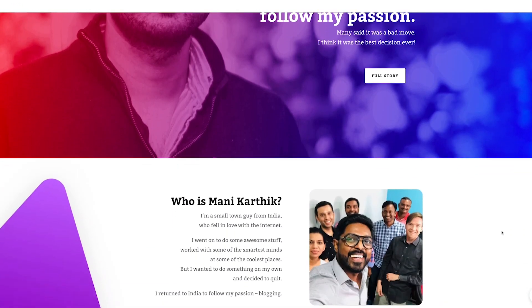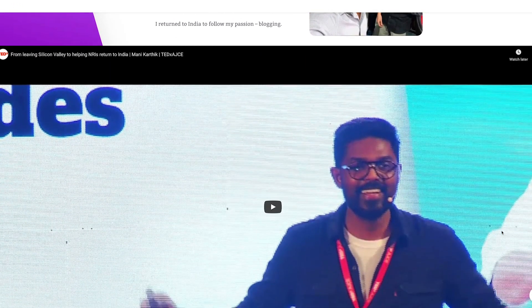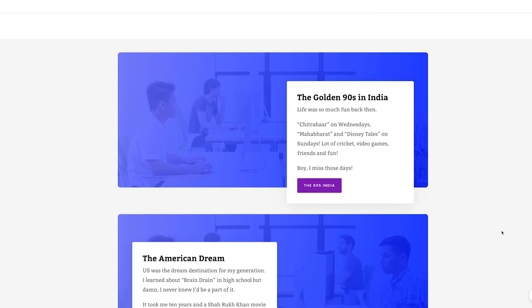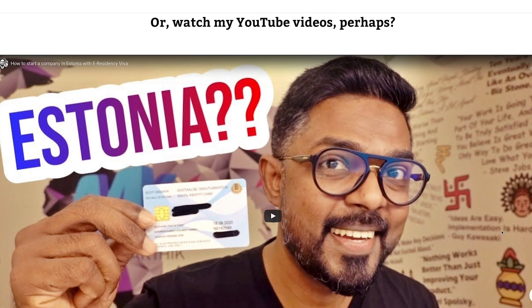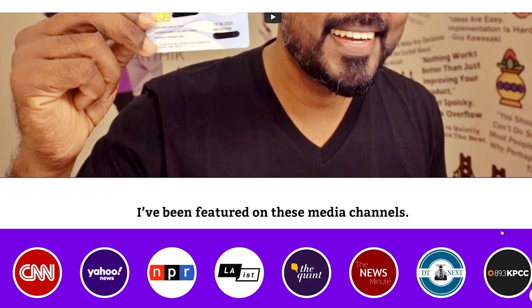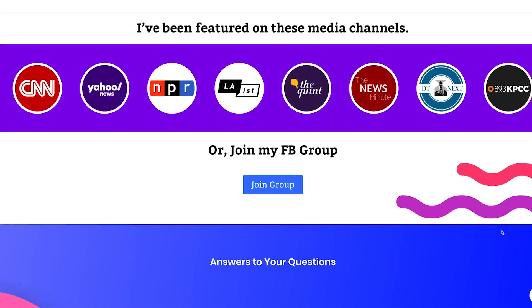Hey guys, Mani Karthik here. If you're a first time visitor, just a quick introduction. I'm a blogger and online marketing guy from India. For the last 10 years, I've worked in the US and Middle East helping companies excel with online marketing. I got bored and quit my job to return to India in late 2017. Ever since, I've been blogging from my home office and helping folks like you with blogging and earning a living online. I share everything I've learned on this channel and through my blog at moneykarthik.com.